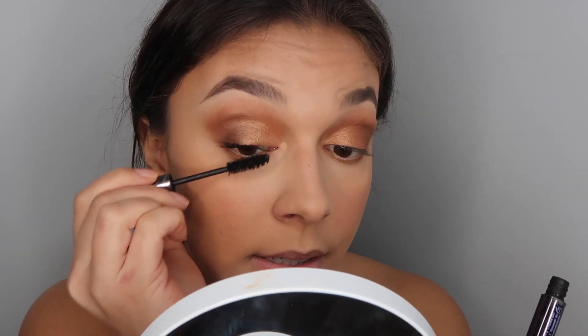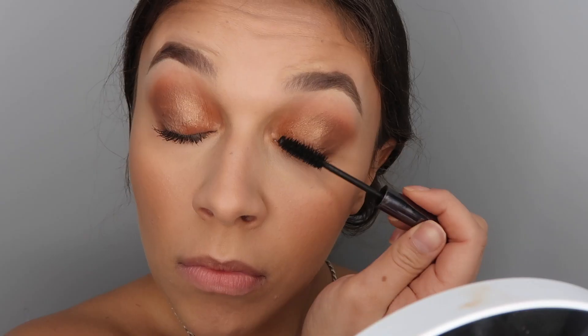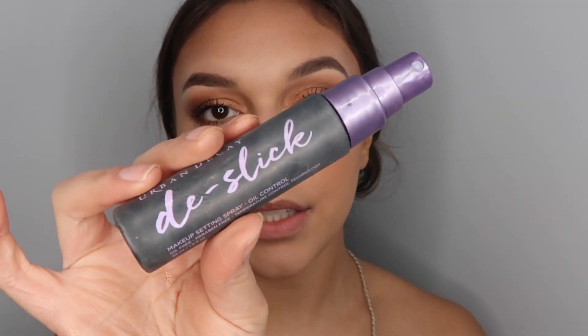This mascara does wonders to my eyes. I'm also taking the Urban Decay setting spray and spraying that all over my face.